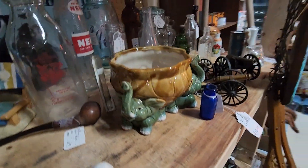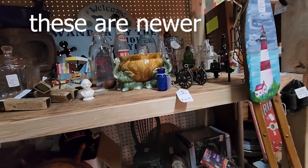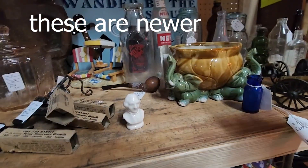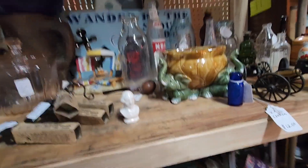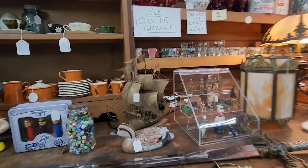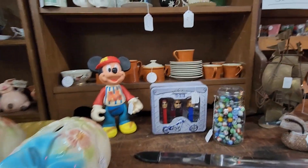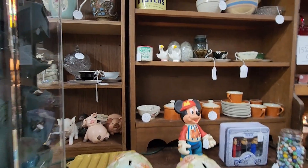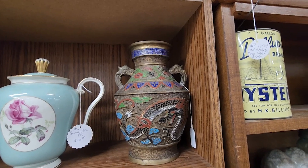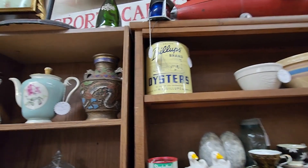Oh, these are nice — little cute elephants here. This looks newer to be honest. Oh, there's a crack all the way across — never mind. Walk away from the boat, Mary. Love that Orange County Chopper Pez. Oh, that's pretty. It's very pretty — let's see what the price is on it.